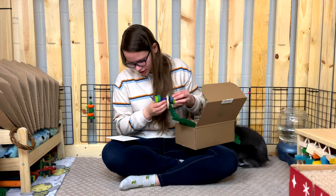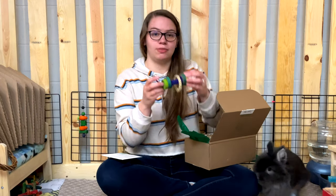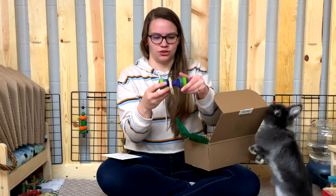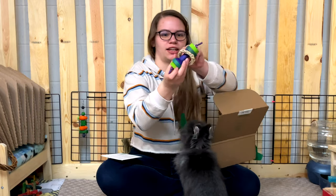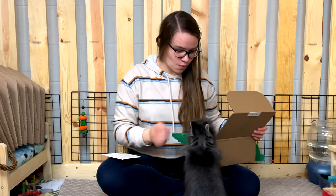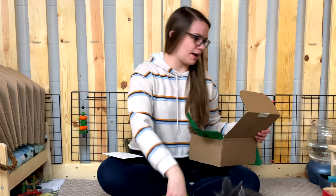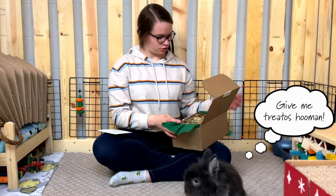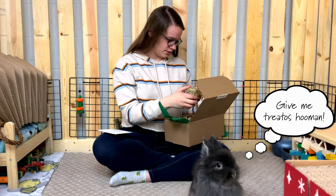The first item is the Rabbit Roller by TBB Toys — I've never seen anything quite like this. It's a roller with a little wicker ring in the middle. My rabbit Coco is trying to get involved, but I need to finish showing everything before they can play with it!